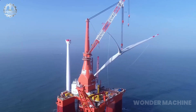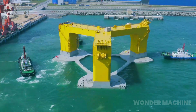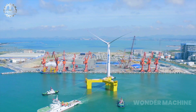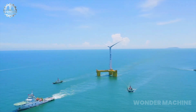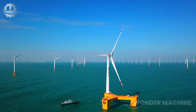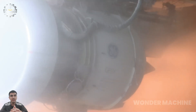It is expected to generate 80 gigawatt-hours of electricity per year, enough to power 20,000 homes. The turbine is designed for offshore use and is expected to be a game changer for the wind energy industry.